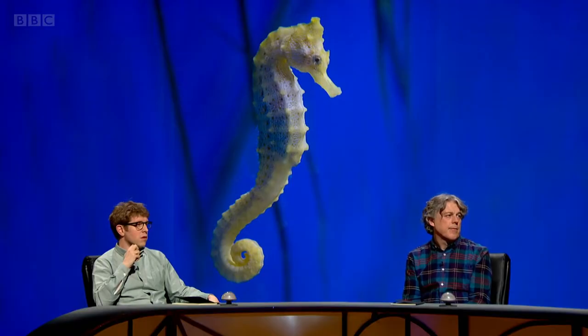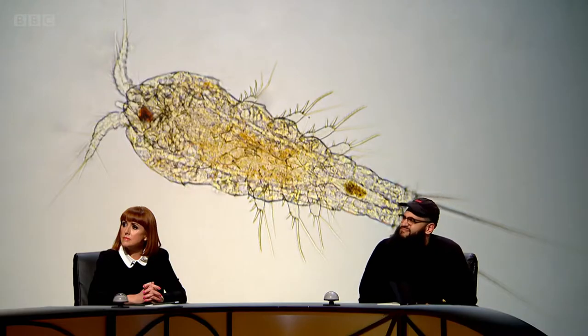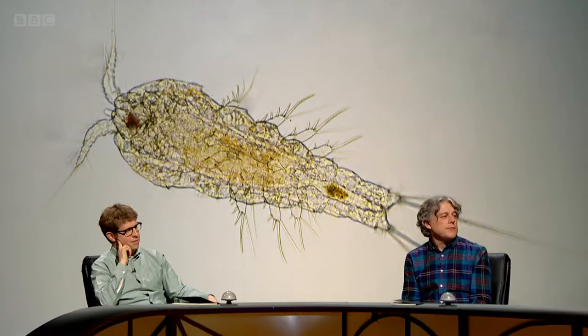They hunt something called copepods — tiny little crustaceans which are usually excellent at escaping because they can swim more than 500 body lengths per second. That's the equivalent of me swimming at 2,700 kilometres per hour, as opposed to what I actually do, which is look like the Queen Mary coming slowly into port.